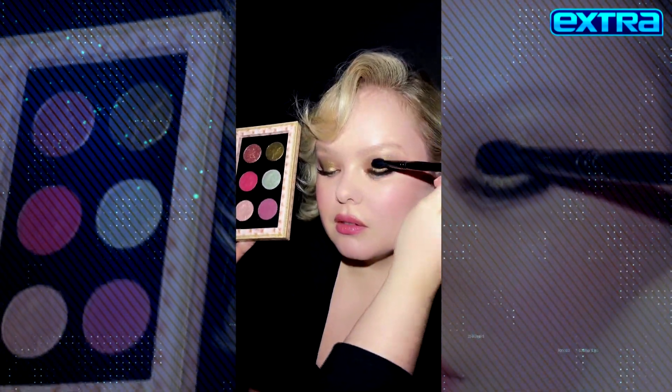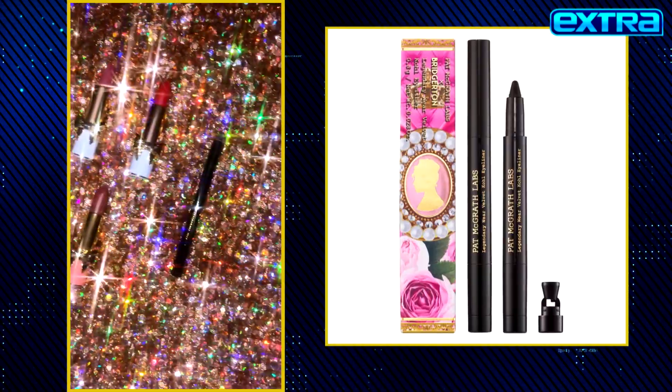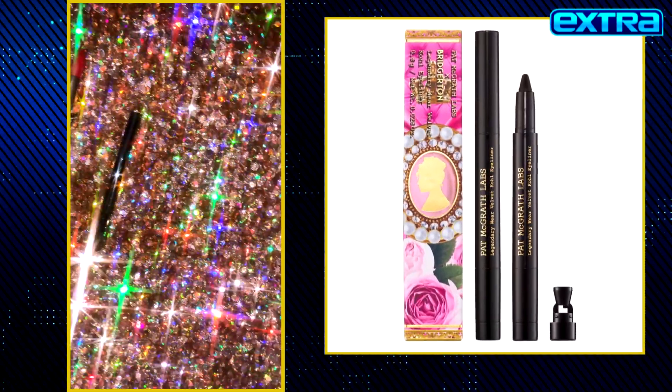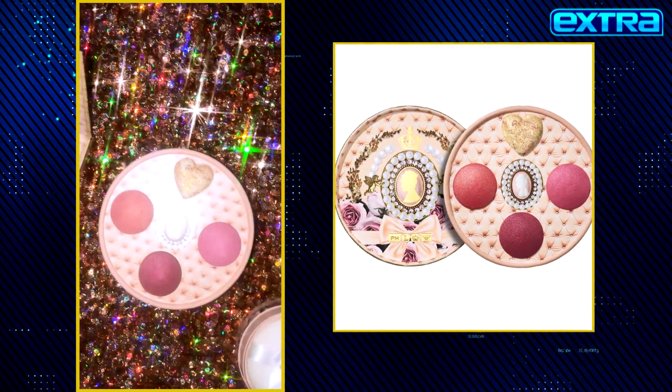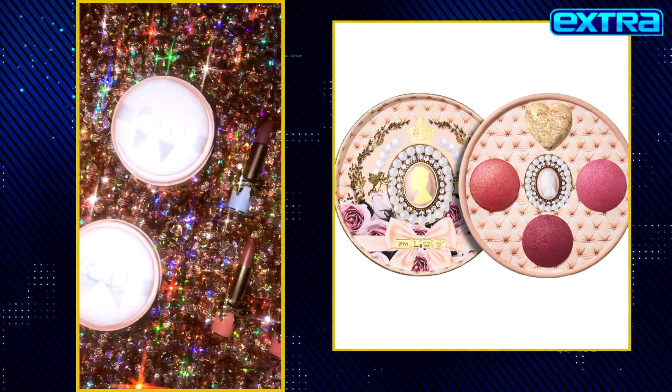The cast members wore Pat McGrath Labs. We have a body shimmer lipstick, a new Legendary Wear Eye Coal, a six-pan palette, and a beautiful box of delights that have gorgeous blush colors and a highlighter.